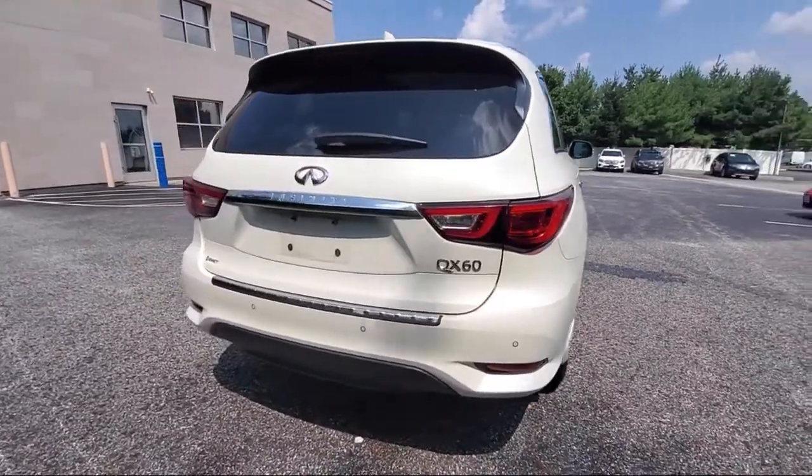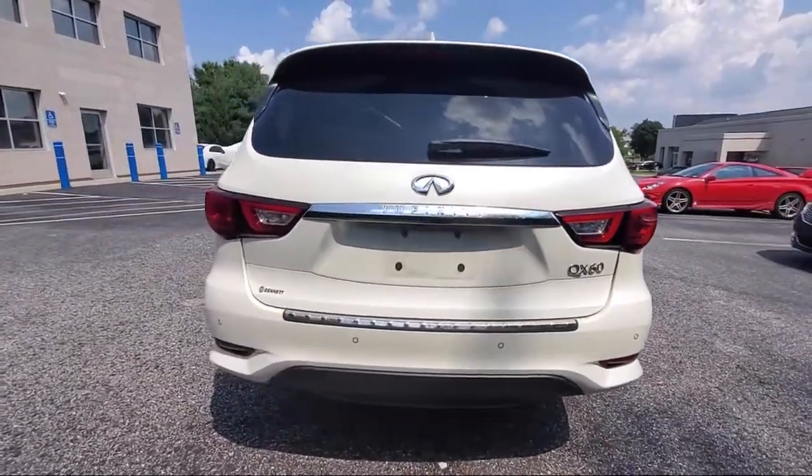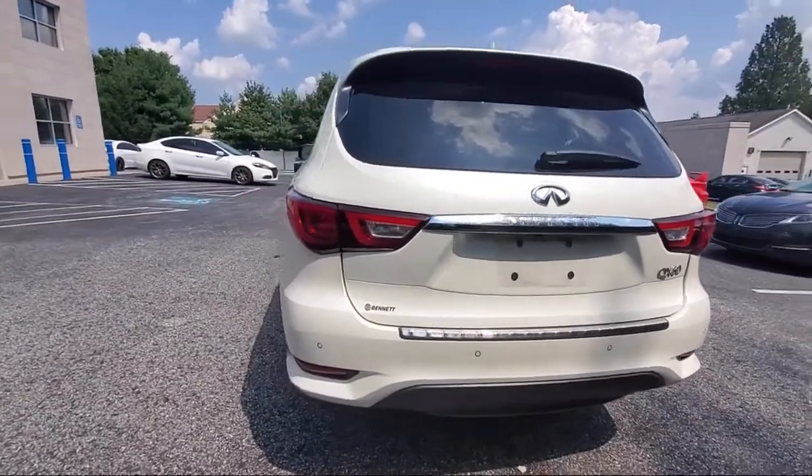Fully automatic headlights, keyless entry, rear spoiler, heated door mirrors, and has less than 35,000 miles on the odometer.